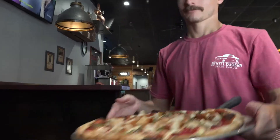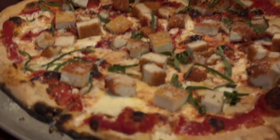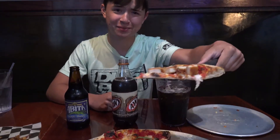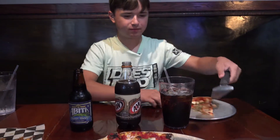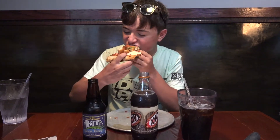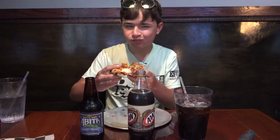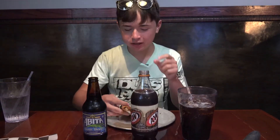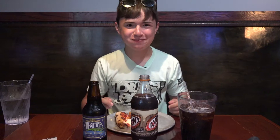Look, here comes the pizza now. We ordered the chicken parmesan because it just looks amazing. It's a really good pizza — nice thin crust, it's charcoaled on the end. I really like charcoal pizza.